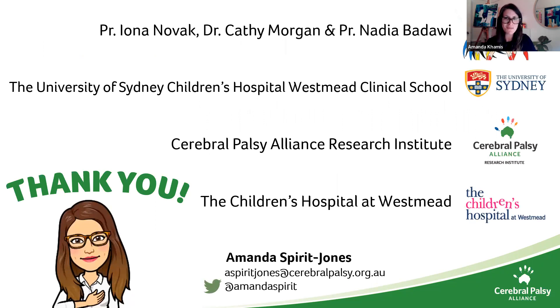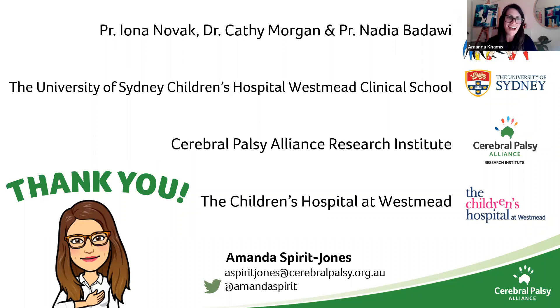Keep your eyes and ears peeled. I would like to extend a huge thank you to my supervisors — Ayana Novak, Kathy Morgan and Nadeh Batawi — the University of Sydney, CP Alliance, Children's Hospital at Westmead, and CP Achieve. If you've got any questions about today or any other CP Achieve webinars or information sessions, you can email cp-achieve at mcri.edu.au. Thanks a lot.